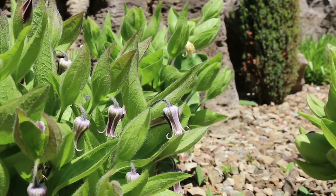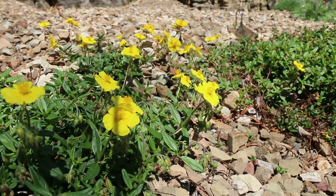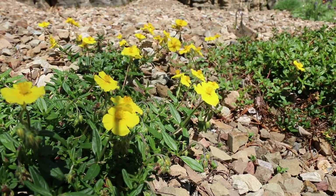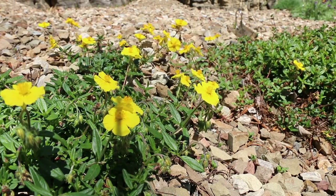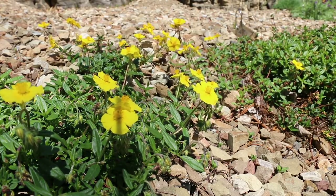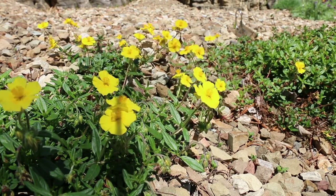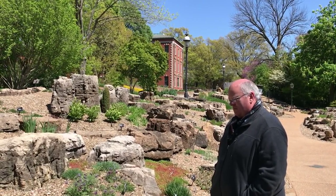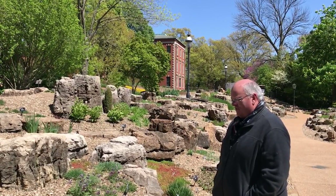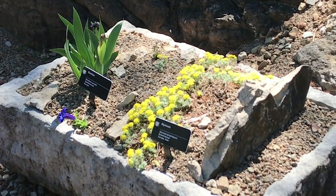This rock rose, Helianthemum nummularium, is a beautiful rock garden plant with yellow flowers that look almost like flowers of a strawberry. It clambers across the rocks. This one is native to Europe and may also grow in North America — I need to check that — but it does very well, flowers profusely during the spring, and spreads nicely but not too much in a rock garden like this.